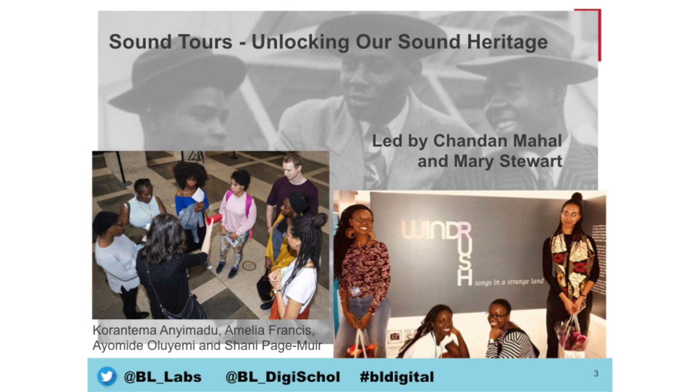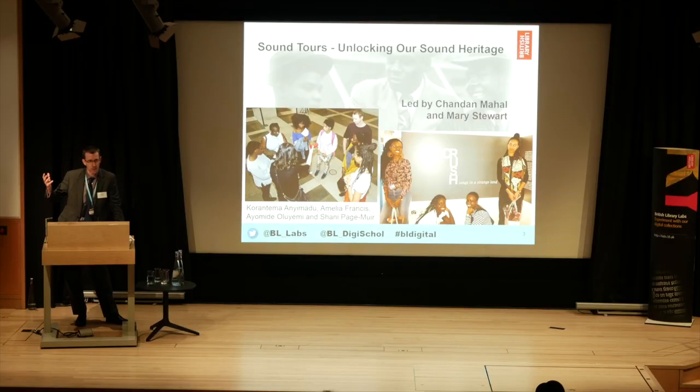The Sound Tours — Unlocking Our Sound Heritage. This was really interesting: the team used some of our sounds and also the Windrush exhibition in the library, using sounds to engage with participants — to actually engage with our sounds, start cutting them up, and building interesting exhibit material, playing with how they edit them. Really good to utilize our collections to engage people who've never been engaged with that before.